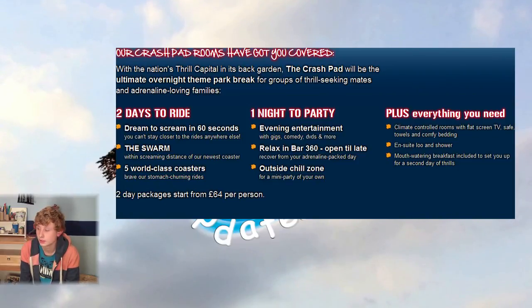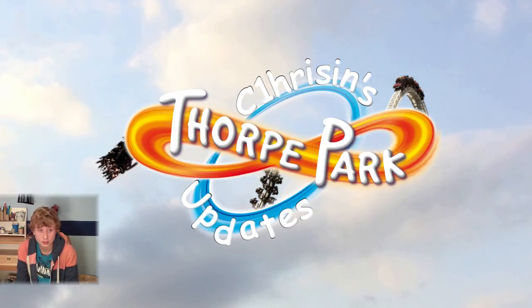That's it for this Friday update. Thanks for watching. Subscribe for more — I release them every Friday. Goodbye.